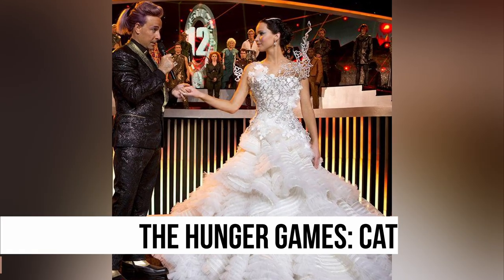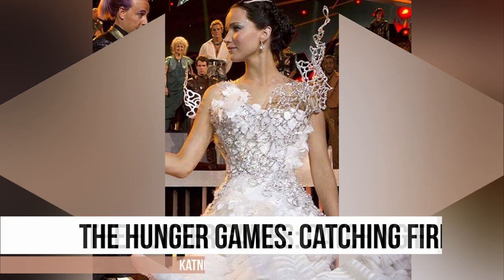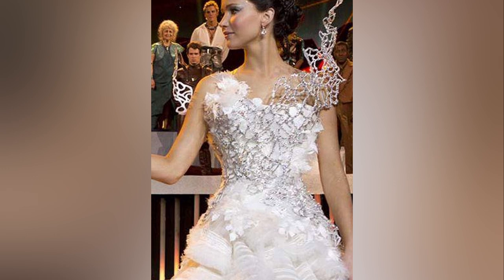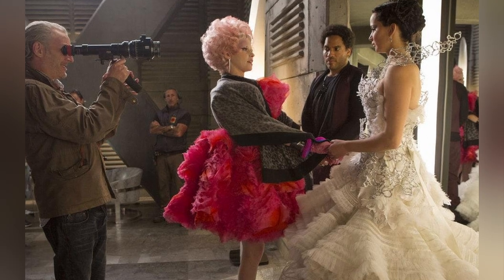The gown's ethereal and elaborate details make it a show-stopping piece. The intricate design by Tex Saverio showcases layers of organza, thousands of Swarovski crystals and silver flames, capturing the essence of a dystopian fantasy world.